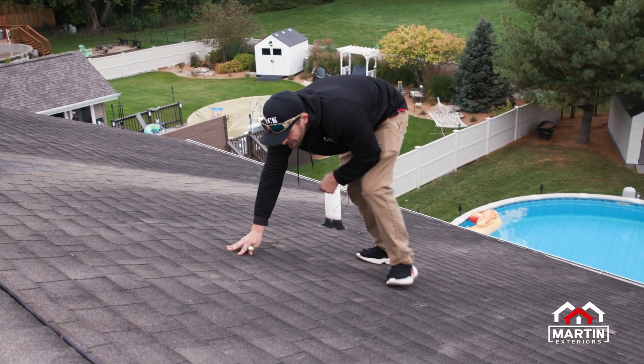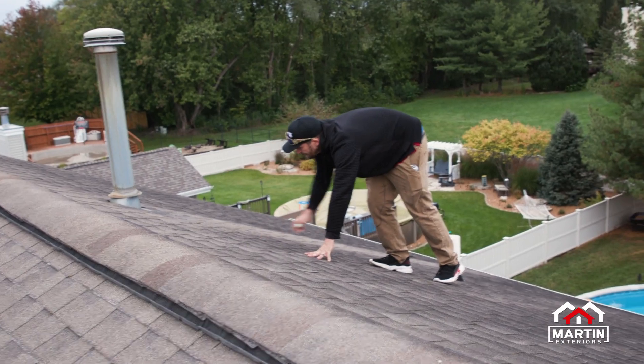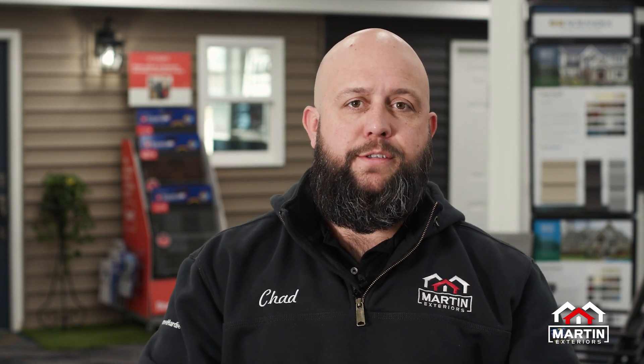When the storms are all done, you want to make sure you give us a call. We can come out and do a free inspection top to bottom and make sure you haven't had any damage. You don't want to be doing that stuff by yourself if there's a potential for tree branches hanging loose or downed power lines. Make sure you're safe before you come out of the house, but call us at 833-MARTIN-1 and we'll do a free inspection for you.